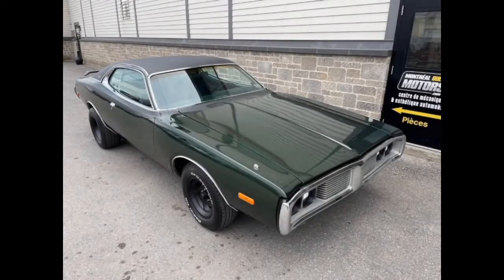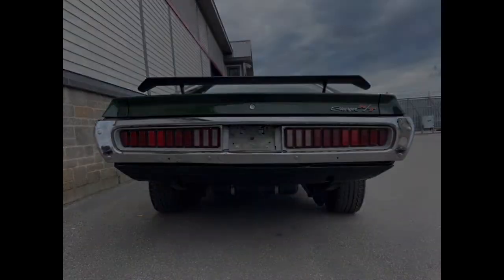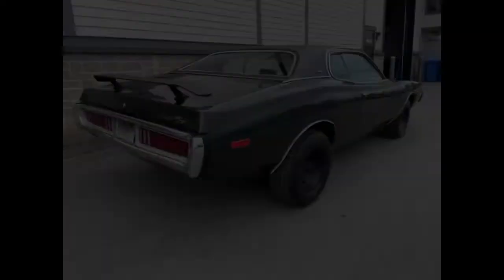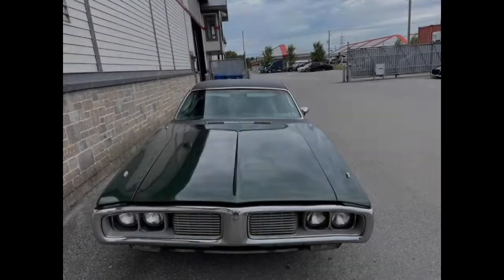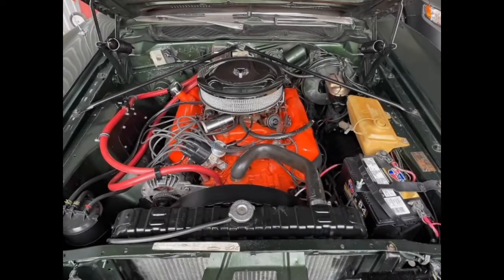One item of note is that the five-mile-per-hour bumperettes are conspicuous in their absence. You can tell they're supposed to be there because of the faintly discolored sections of the front and rear bumpers outlining where they used to be. Not that you'll miss them, but their exclusion could be considered a violation of your local highway traffic laws. If I were to buy this car and wasn't going to replace the bumperettes, I'd definitely consider sourcing or fabricating some sort of plug to cover up the mounting holes.